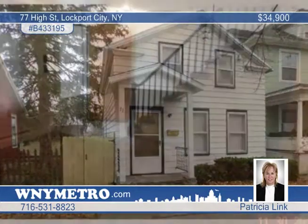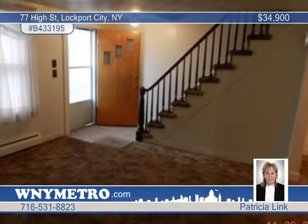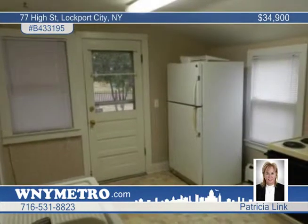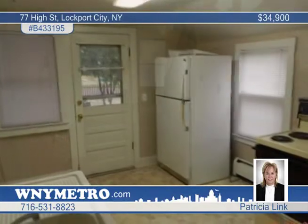Why rent when you can own this nicely maintained home located in a high demand area? This is a great buy for investors or an owner occupant, and features spacious rooms as well as a fully fenced yard.